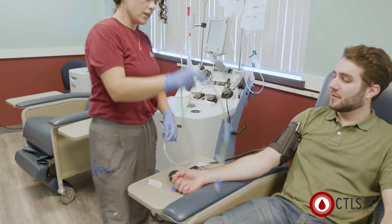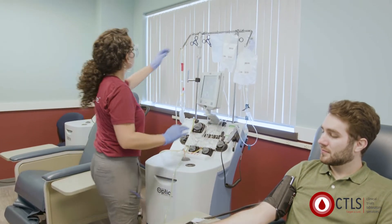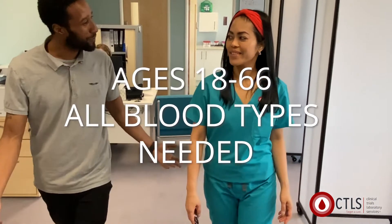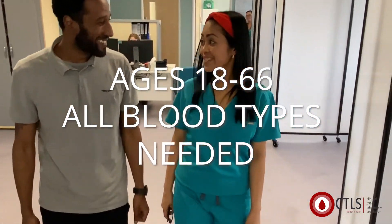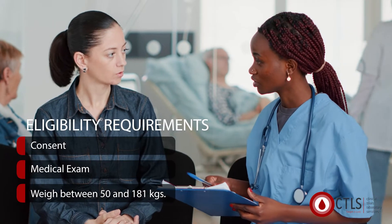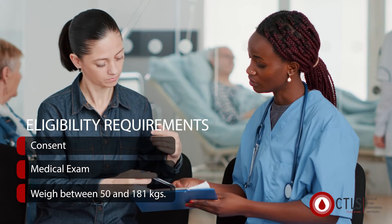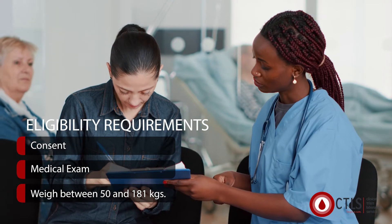Leukophoresis collection is a safe process and most donors experience minimal to no side effects. Anyone between the ages of 18 and 66 with any blood type is welcome to donate. But there are some eligibility requirements, including providing consent, passing our medical exam and weighing between 50 and 181 kilograms.